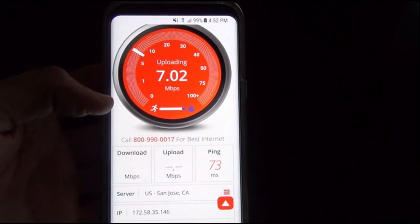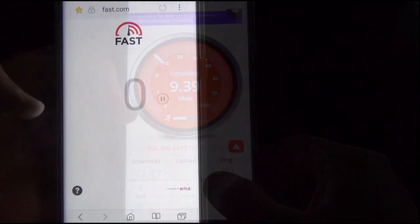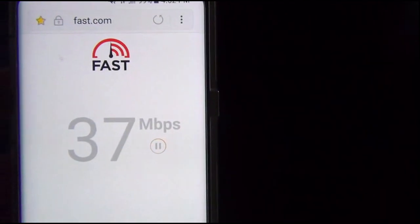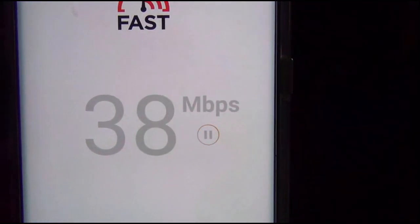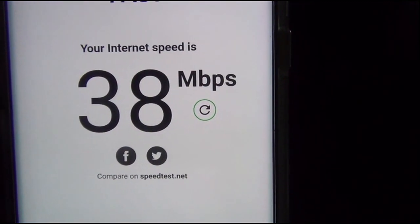I don't care about testing the upload speed, so let me close out of here and go to another site. This other site, fast.com, is by Netflix, and it will also test for internet speed. I came here after bandwidthplace.com, using that as my control, and then saw that my speeds were extremely low — about 2 megabits per second.